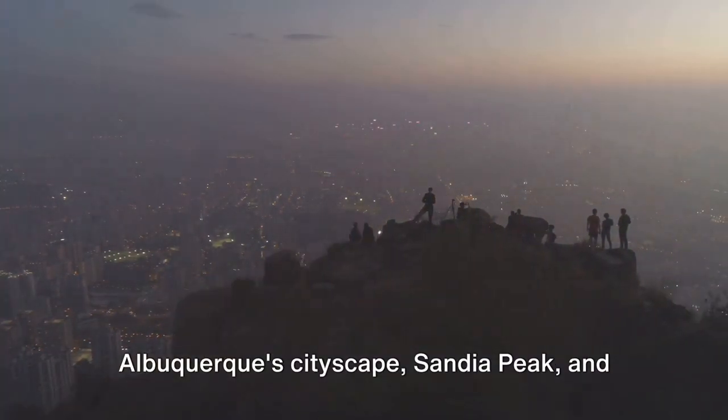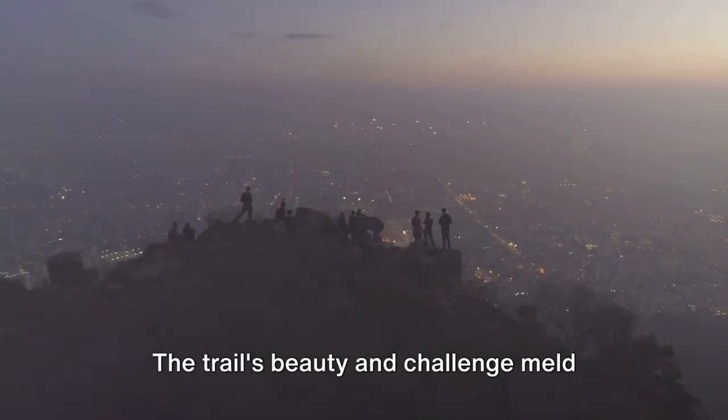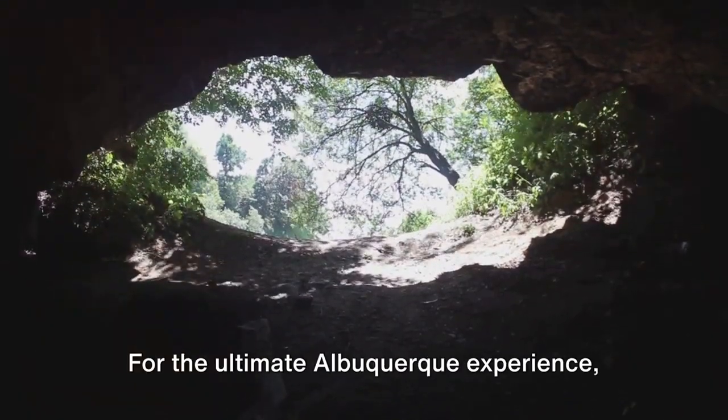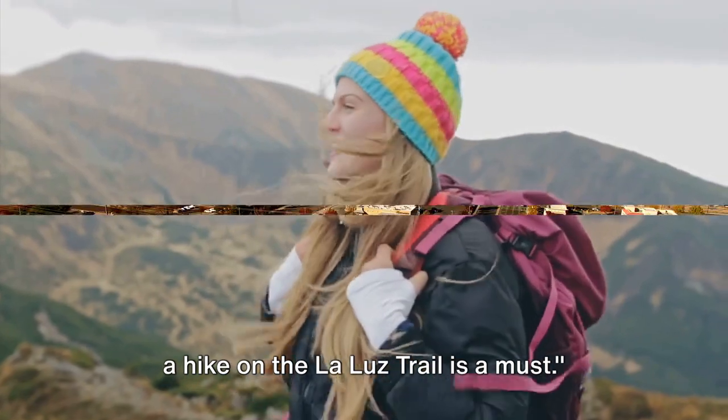With Albuquerque's cityscape, Sandia Peak, and the vast New Mexico landscape unfolding beneath you, the trail's beauty and challenge meld into a memorable experience. For the ultimate Albuquerque experience, a hike on the La Luz Trail is a must.